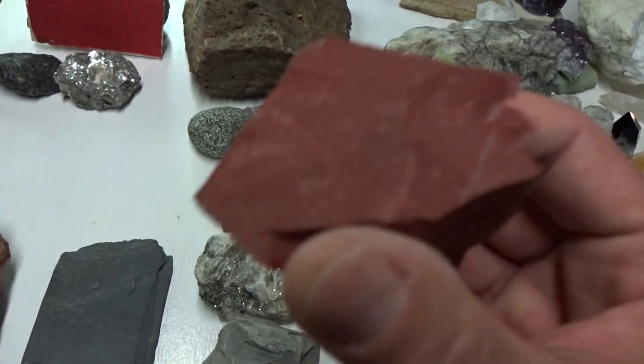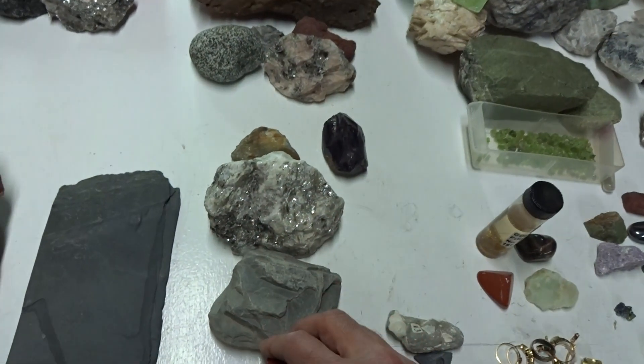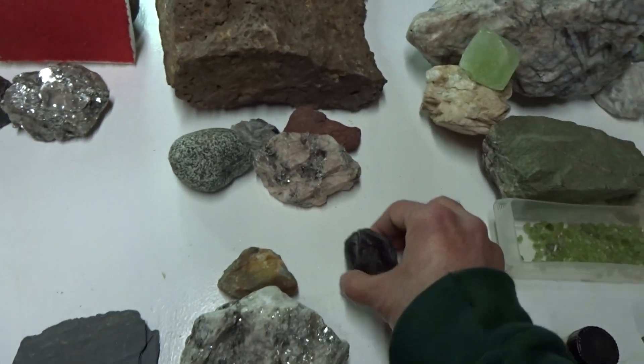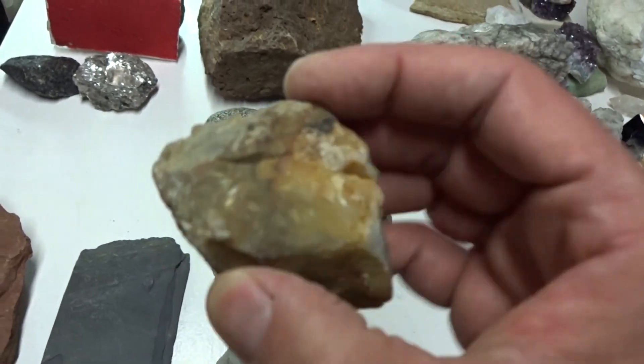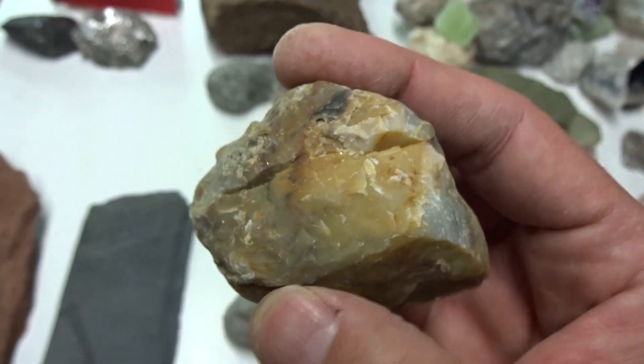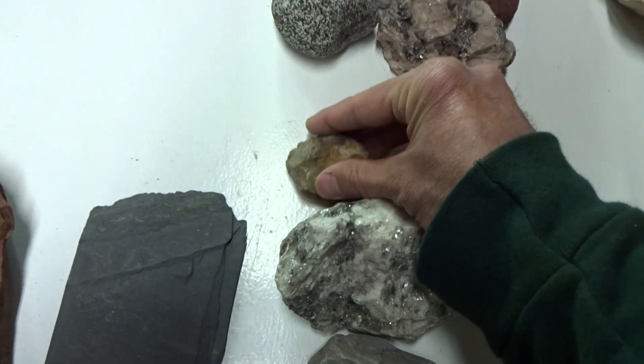This is zincite. Zincite is a rock — it is an ore of zinc. Here's an example of another type of rock. It is a yellow form of chert. Chert and flint used to be used by ancient cultures as rocks used for cutting and weapons, because they can be chiseled into sharp pieces.